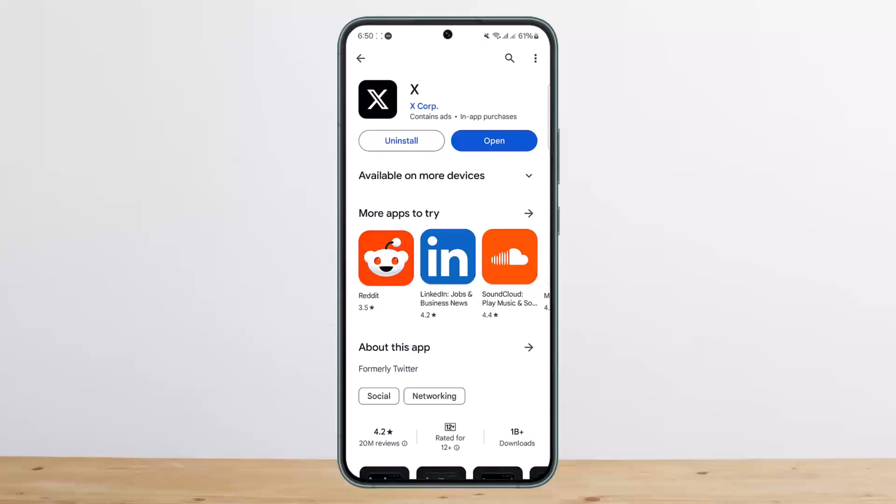Now, how can you fix it? First, you want to check whether your phone number is active. As mentioned, it can happen that the phone number you're trying to register with Twitter is not active anymore, so you want to check with your service provider that your number is active.